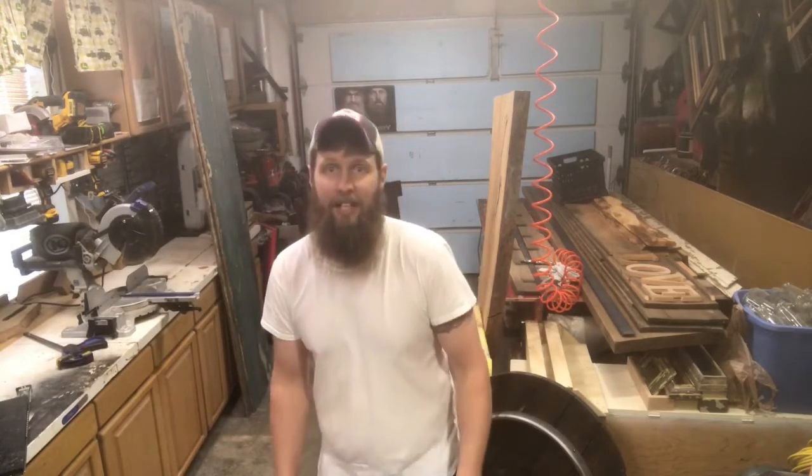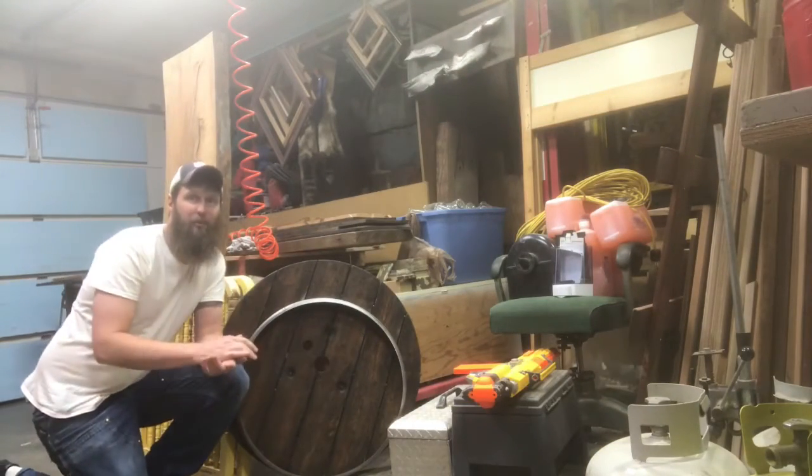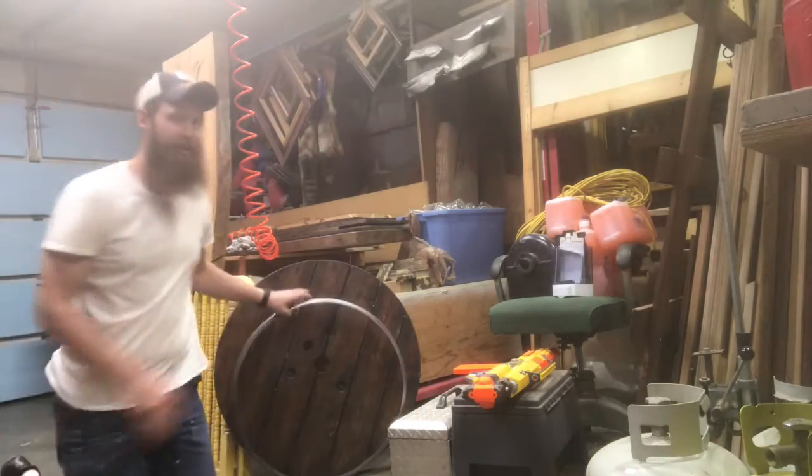Hey, what's going on guys? I've been kind of busy this last week and I really haven't put a project together, so I just wanted to give you a shop tour of all the ideas that are rolling through this crazy head and the projects that we've kind of started and not really finished and moving along and stuff like that. So here we go.